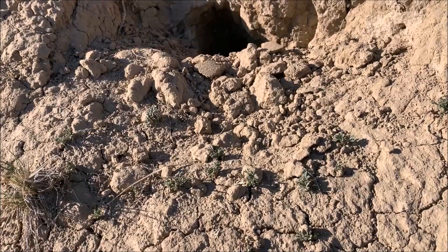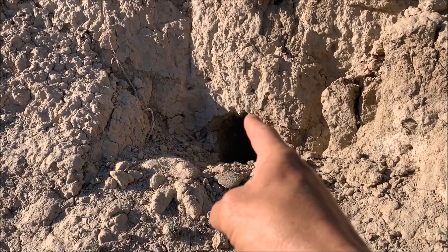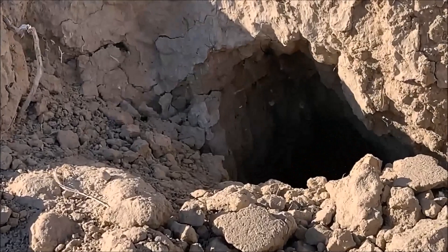This is pretty special here. We have multiple widows. We have a matriarchal female down in the hole, then we have a younger or smaller adult female here, and then it looks like a juvenile. I've got to be very careful here that I do not disturb them.